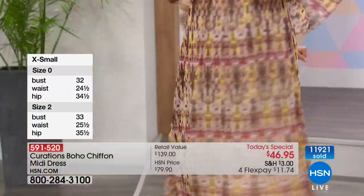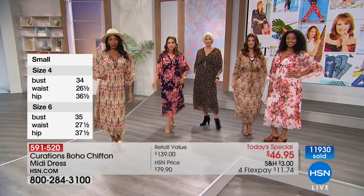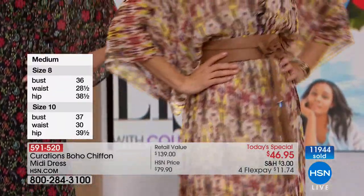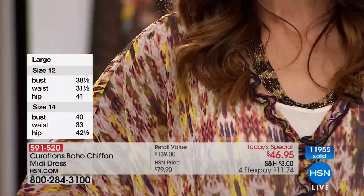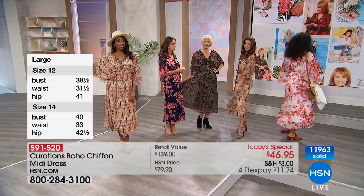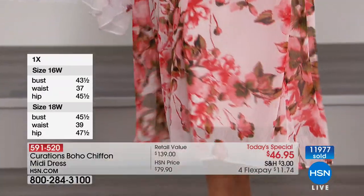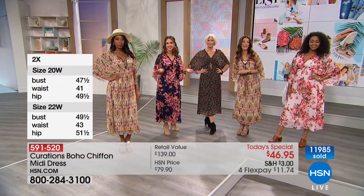I hesitate to say boho is a trend because I think it's a lifestyle at this point. It's about a look that's relaxed, romantic, flirty, feminine, and expressive. This gorgeous silhouette you can style so many different ways — you can buy it now and wear it now. Go ahead and layer it with a little jacket, wear it with the bootie, wear it with your tights. And in the spring and summer, take that slip out and wear it as a cover-up over your favorite swimsuit with a great sun hat and sandal — for summer weddings, a casual walk on the beach, or a little vacation.